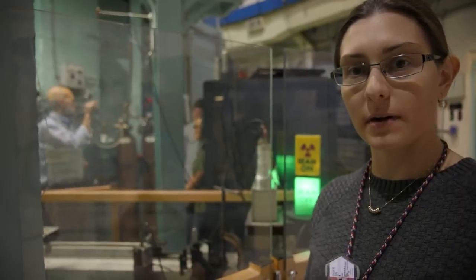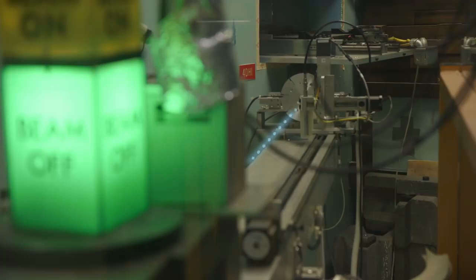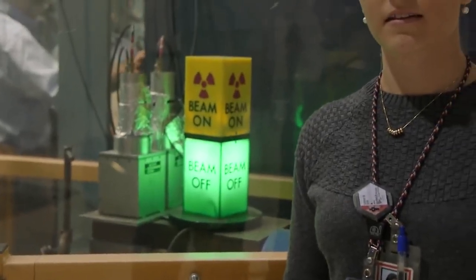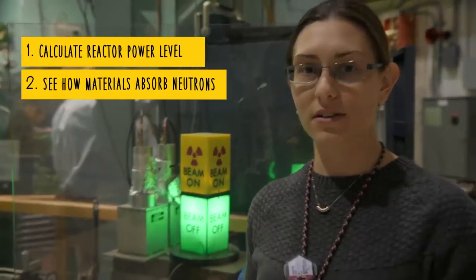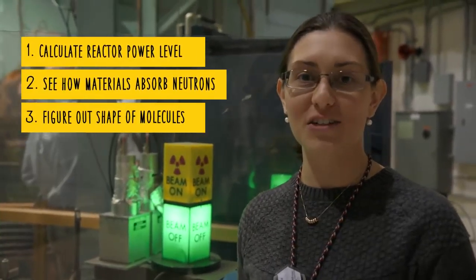This is one of our neutron beams that you can use to do experiments outside the reactor. The neutrons come from the reactor along this beamline, and you place your experiment sample on the beamline with detectors to do the experiment. Students can set up their experiment here and then collect the data completely remotely from their dorm room. You can calculate the reactor's power level based on the speed the neutrons are traveling, figure out how good a material is at absorbing neutrons, and figure out the shape of molecules based on the way neutrons bounce off them.